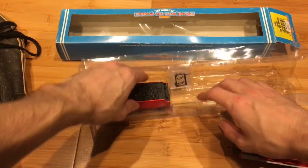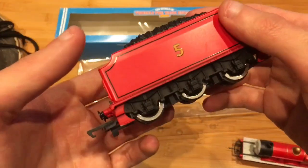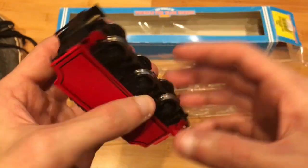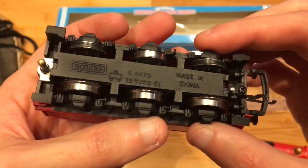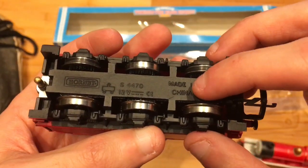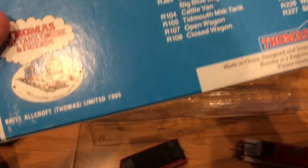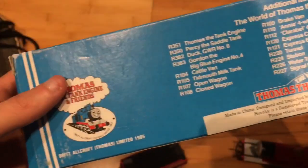Let's look at the tender. The tender's a bit heavy. It still looks great — no marks. Oh, it's a made-in-China one. Let's look at the packaging — 'World of Thomas the Tank Engine.' Yeah, it's the made-in-China version, right there.